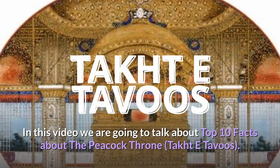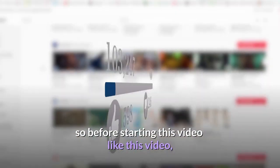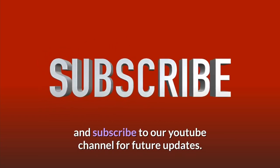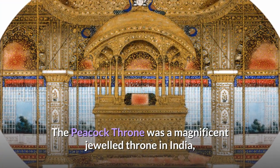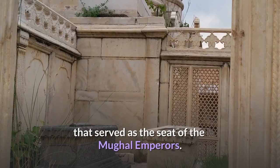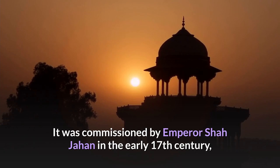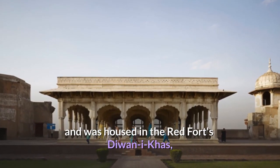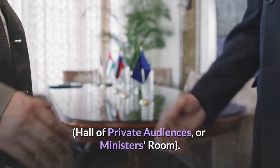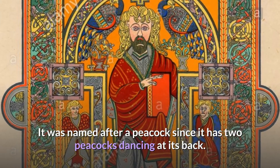In this video we are going to talk about top 10 facts about the Peacock Throne. The Peacock Throne was a magnificent jeweled throne in India that served as the seat of the Mughal Emperors. It was commissioned by Emperor Shah Jahan in the early 17th century, and was housed in the Red Fort's Diwan-i-Khas, Hall of Private Audiences. It was named after a peacock since it has two peacocks dancing at its back.